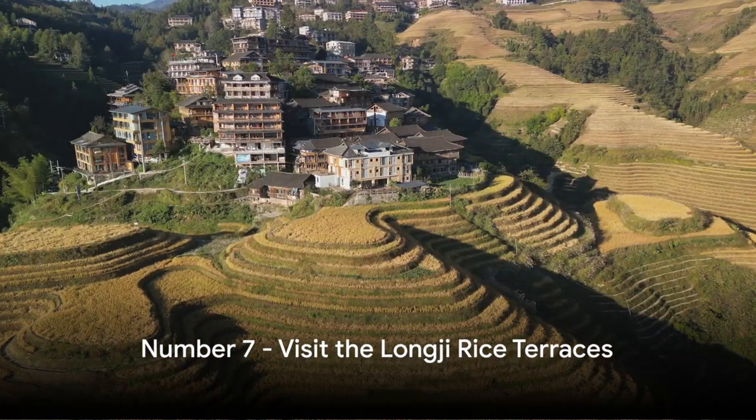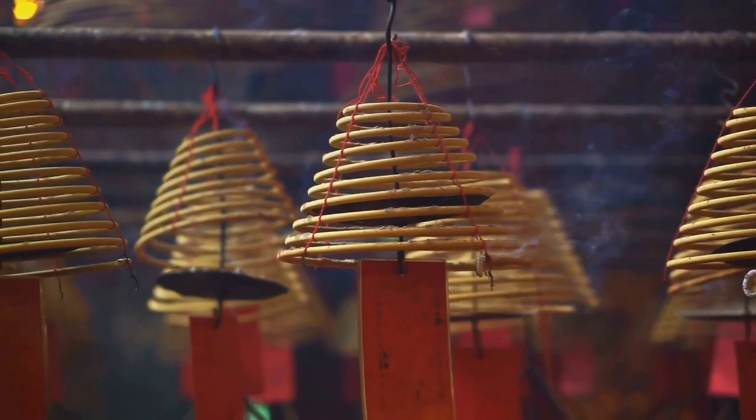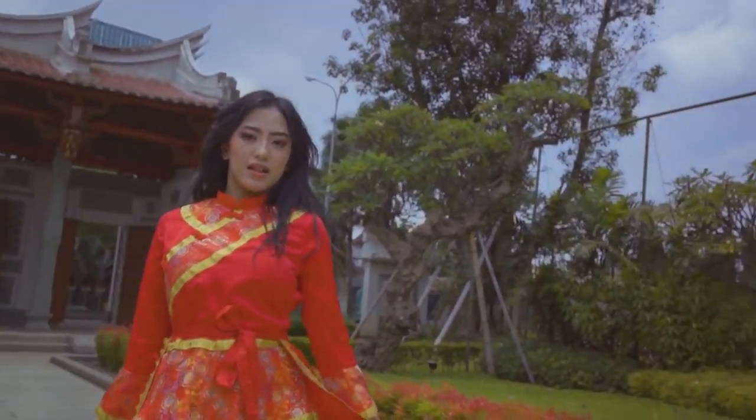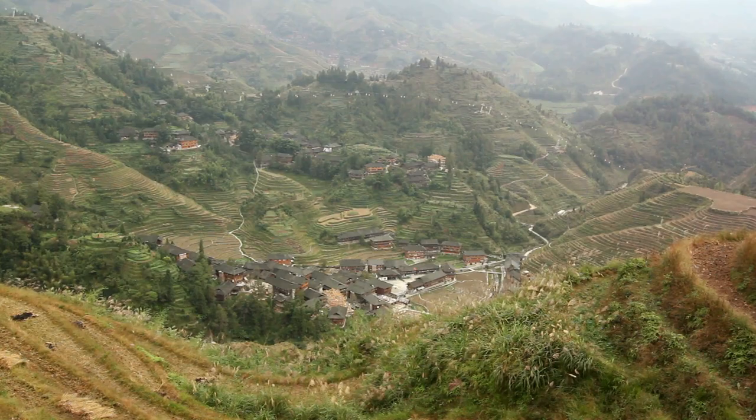Number 7 on our list is the breathtaking Longji Rice Terraces. This terrace landscape, best visited in the early morning or late afternoon, is an iconic symbol of local Zhuang culture, an ethnicity known for their rich traditions and hospitality. The Longji Rice Terraces offer a stunning and culturally enriching experience.